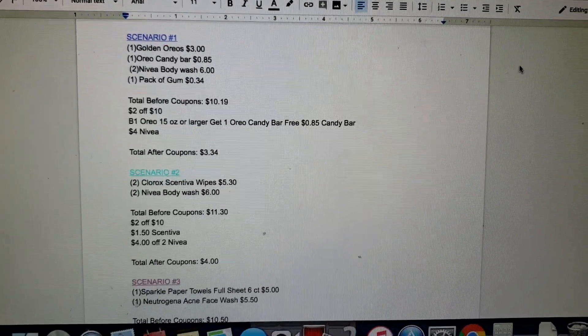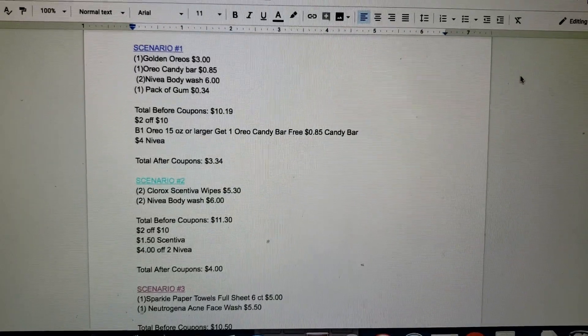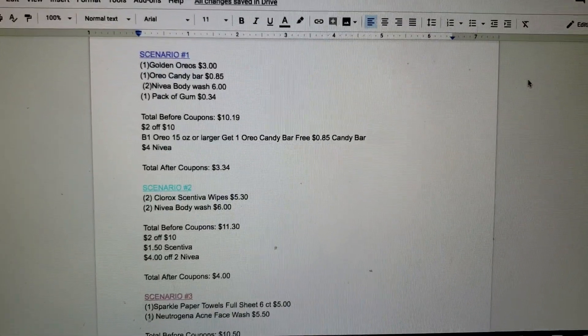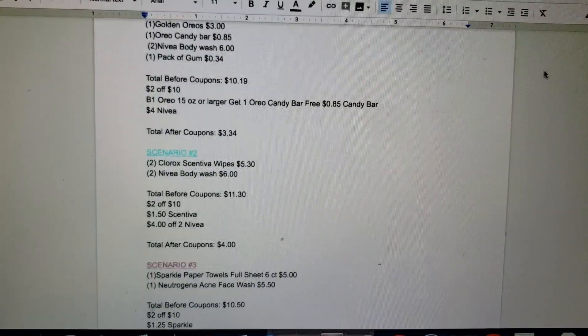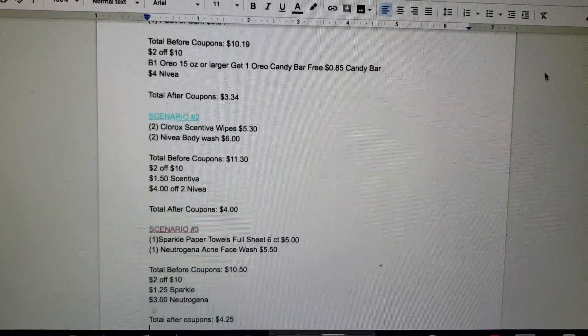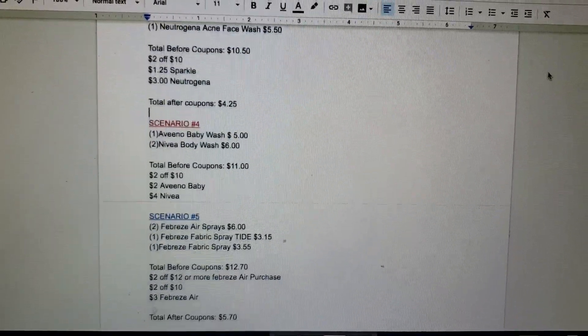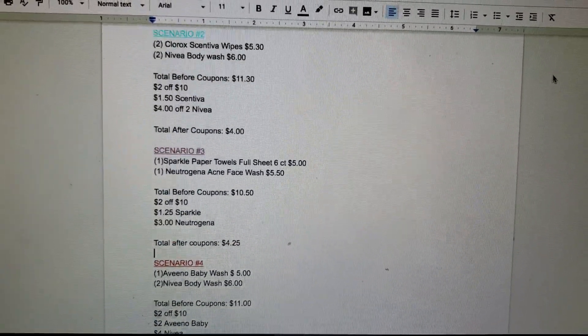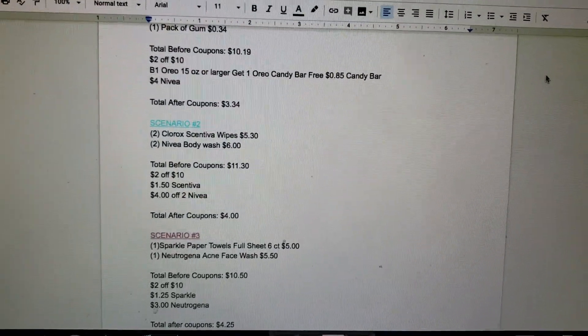If you do plan on doing a $5 off $25, make sure you keep in mind which coupons you plan on using in your $5 off $25 scenarios, in case one or more of those coupons are listed in one of these $2 off $10 scenarios — so that way you don't mess yourself up for Saturday. I hope you guys are all well and I'll see you later. Bye guys!